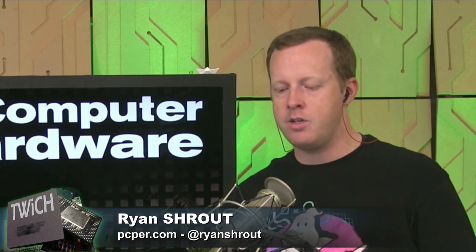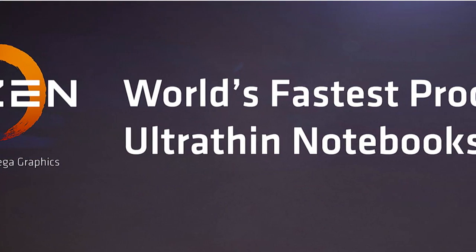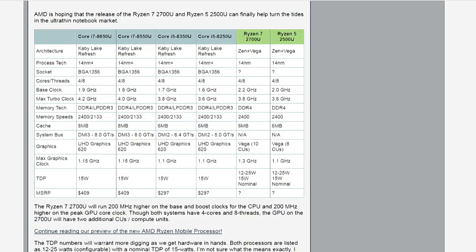Here's what's interesting: AMD claims it's the world's fastest processor for ultra-thin notebooks. It features Ryzen CPU cores — quad-core, multi-threaded — and Vega graphics with 10 or 8 compute units as options. They have pretty high base and boost clocks of 2.2 GHz and 3.8 GHz for the top-end part, and 1.3 GHz on the GPU clock. TDPs are around 15 watts, with a range of 12 to 25 watts claimed.